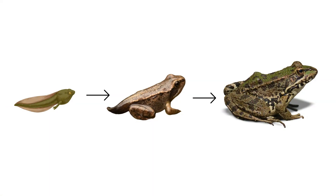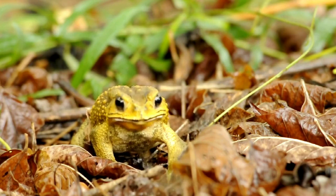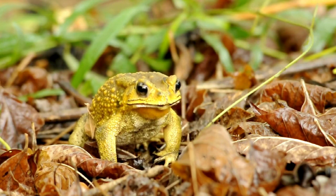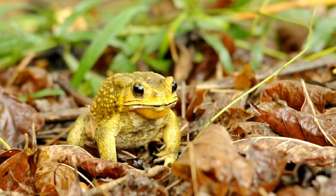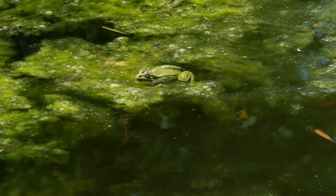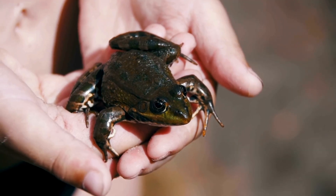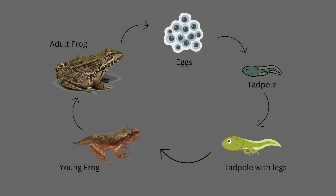As tadpoles complete their transformation into frogs, their diet will shift entirely to small insects and bugs. At this stage, they're ready to explore their new terrestrial life, and you can release them into a safe, natural environment if you've been raising them indoors. Watching a tadpole grow into a frog is one of nature's most remarkable transformations, and providing the right diet is key to witnessing this magical metamorphosis.